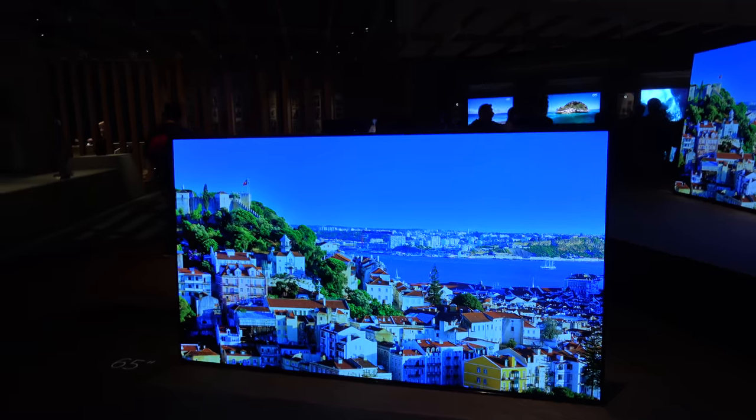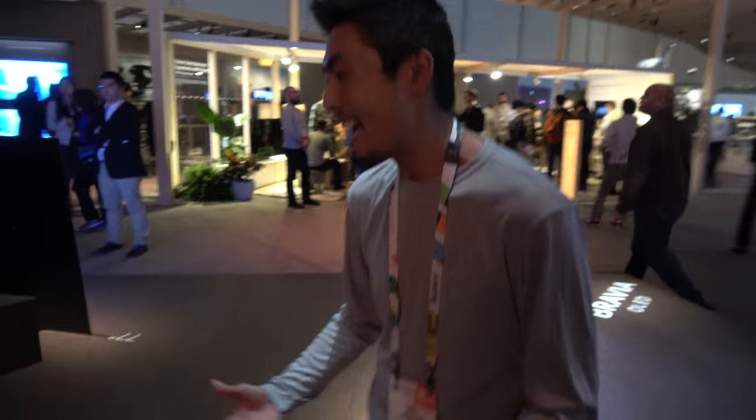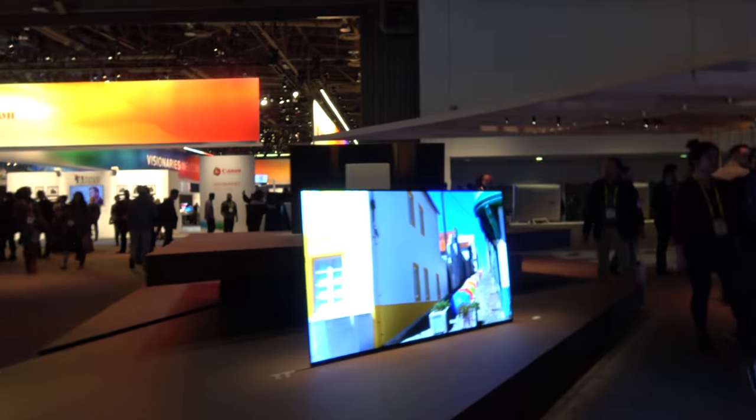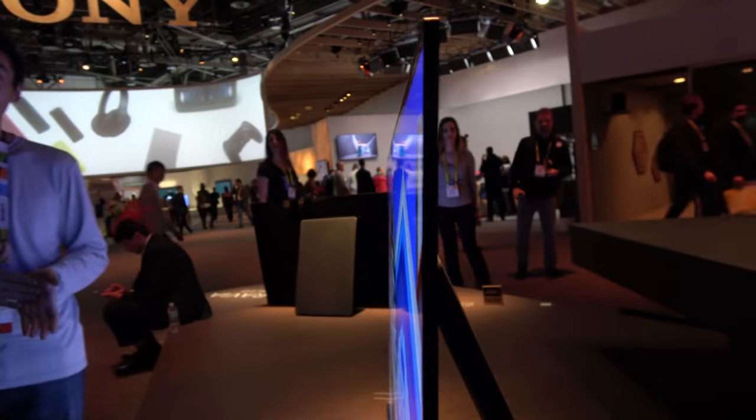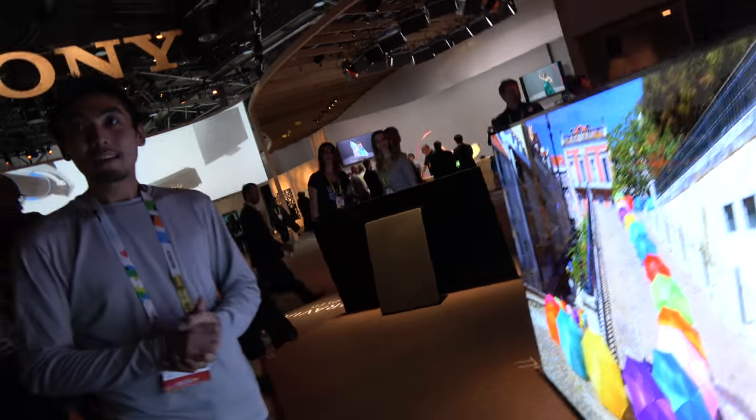Is it an ARM processor? This is Sony's processor — we actually built this from the ground up. I cannot disclose partnership information. So it is 40% faster than the first X1. And here we have the 77-inch OLED ultra-thin screen. It's crazy.